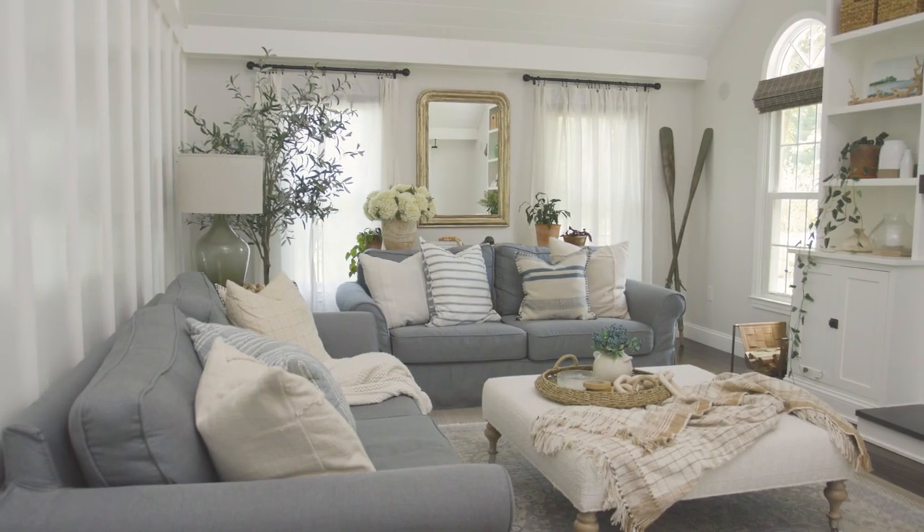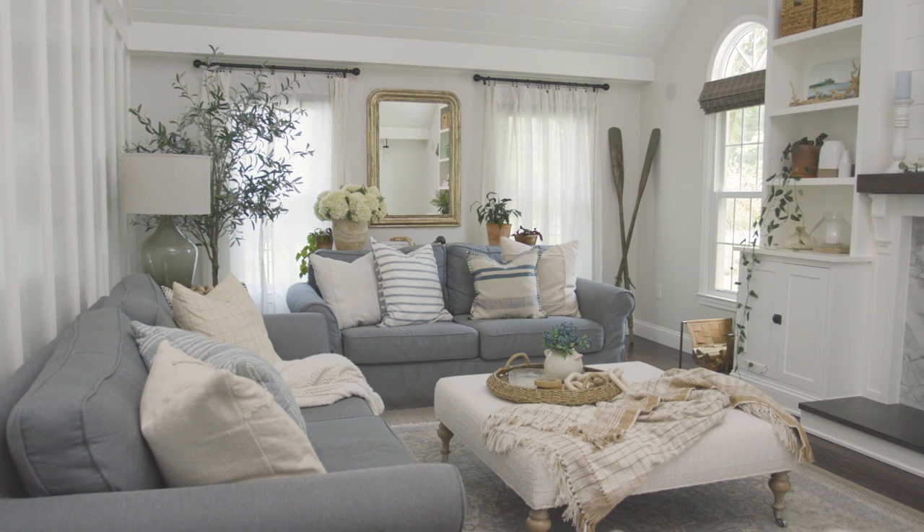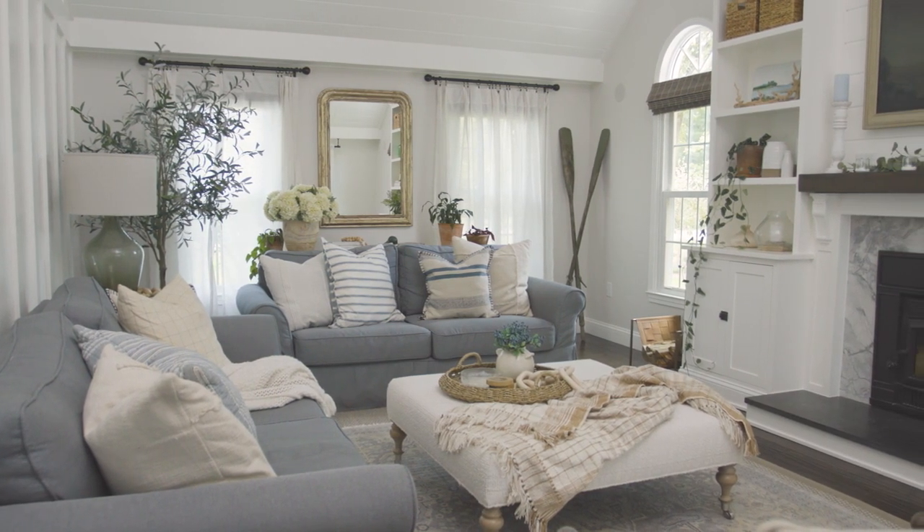Hey friends, Nina here from Nina Hendrick Home and today I'm going to share a room that has been several years in the making — our family room. If you're new here, welcome and I'd love to invite you to hit that subscribe button plus the alert icon so that you know whenever I release a new video related to all things home.